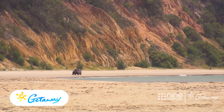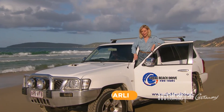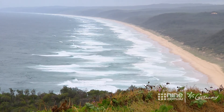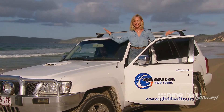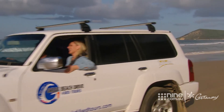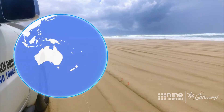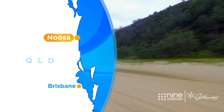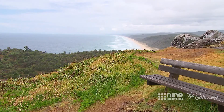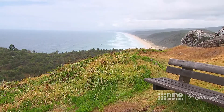Australia is renowned for its great drive destinations, from the Great Ocean Road to the Great Alpine Way. But if you're a lover of sand and surf, you can't go past Queensland's Great Beach Drive. It's one of the longest stretches of four-wheel driving coastline in the world. The Great Beach Drive is a couple of hundred kilometres of some of the best beach driving on the planet and joins the Sunshine Coast with the Fraser Coast. It kicks off in Noosa and today we're doing the first 70 kilometres of the journey, motoring along the oceanfront highway to Rainbow Beach.